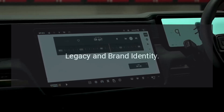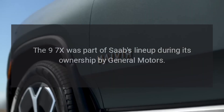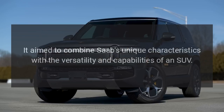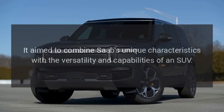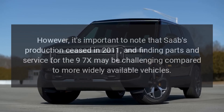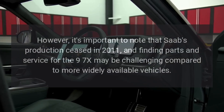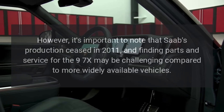Legacy and brand identity. The 9-7X was part of Saab's lineup during its ownership by General Motors. It aimed to combine Saab's unique characteristics with the versatility and capabilities of an SUV. However, it's important to note that Saab's production ceased in 2011, and finding parts and service for the 9-7X may be challenging compared to more widely available vehicles.